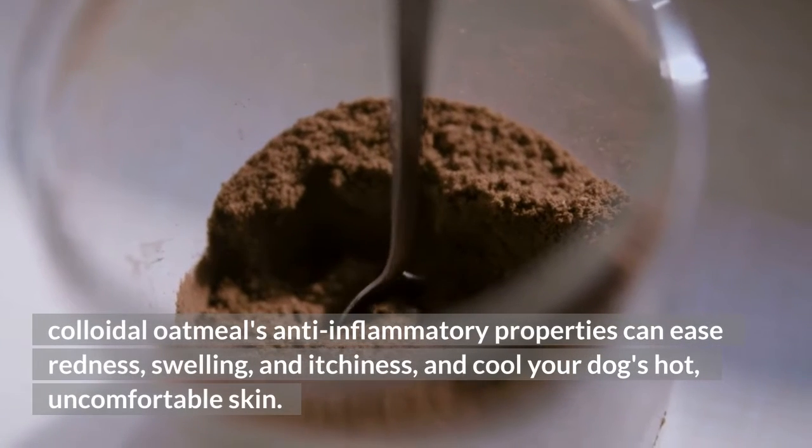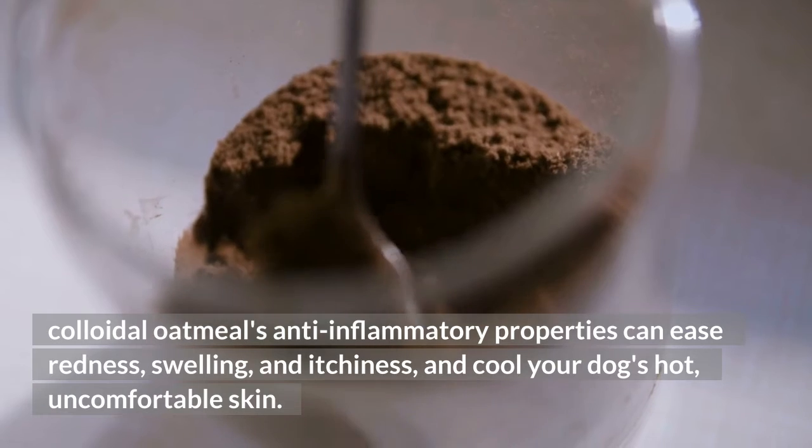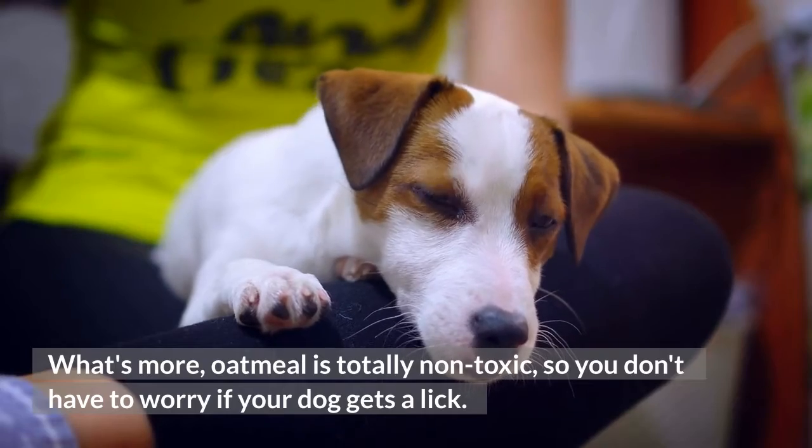Colloidal oatmeal's anti-inflammatory properties can ease redness, swelling, and itchiness, and cool your dog's hot, uncomfortable skin. What's more, oatmeal is totally non-toxic, so you don't have to worry if your dog gets a lick.